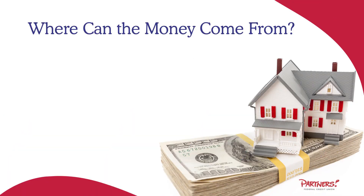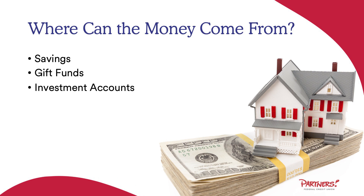Where can the money come from? It can come from savings accounts, gift funds from a family member, investment accounts, or possible seller contributions.